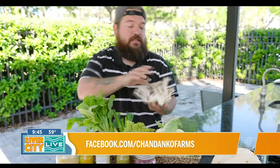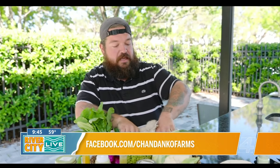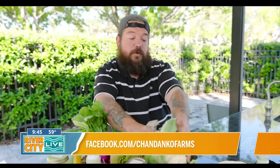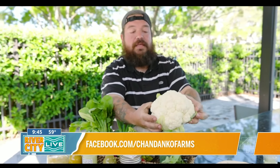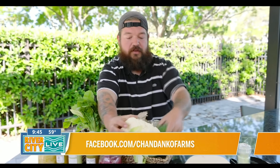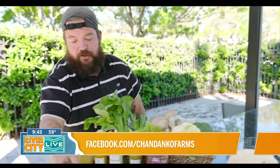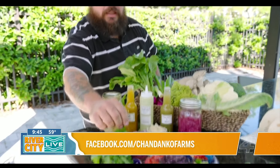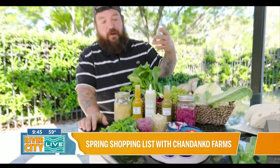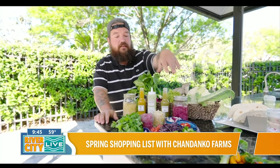We have gorgeous blue oyster mushrooms from Harmony Mushrooms, a cauliflower from another friend of ours at Bee Pollen Farms — we actually get some produce from him to help fulfill our tables. Broccoli, fresh cilantro from the garden, pickled onions. These are a couple of the products that we make at our farm stands at farmer's markets.